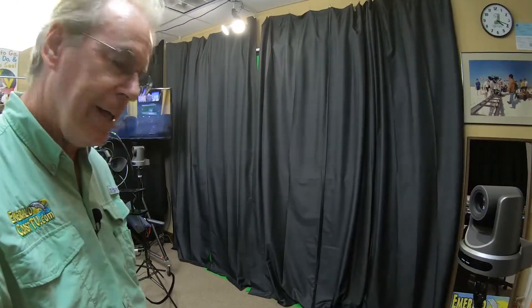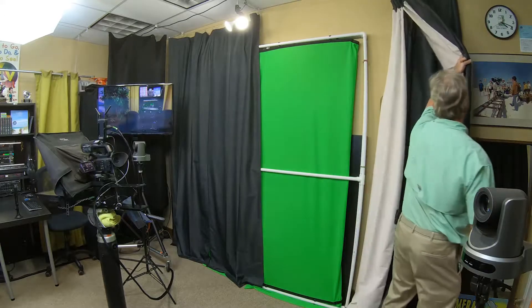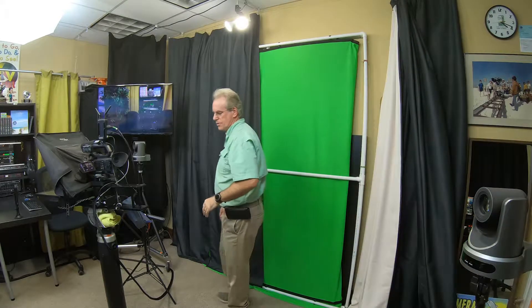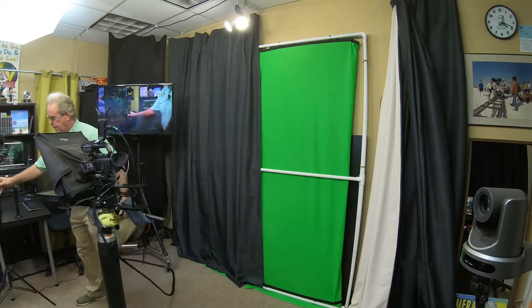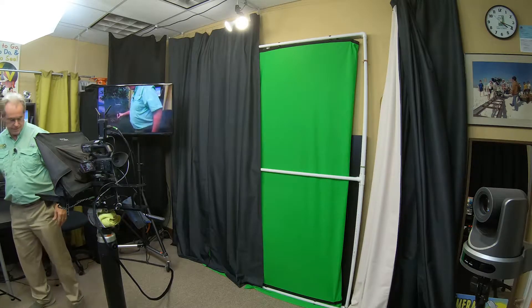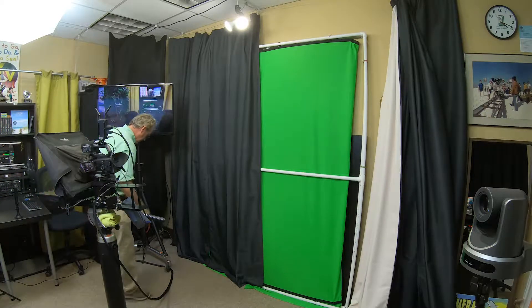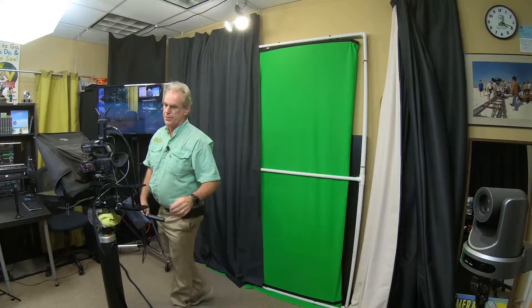The other thing is behind the black curtain I have the panoramic green screen, and this is what I use for my virtual desk for my 'What's Up Emerald Coast.' I would put the PTZs facing towards it, and I would use the wall monitors as my confidence monitor.